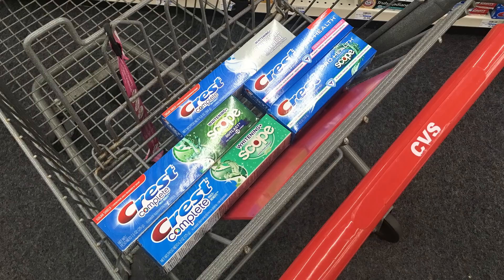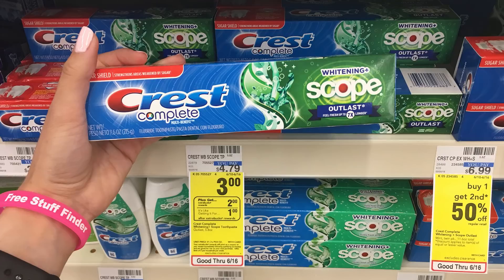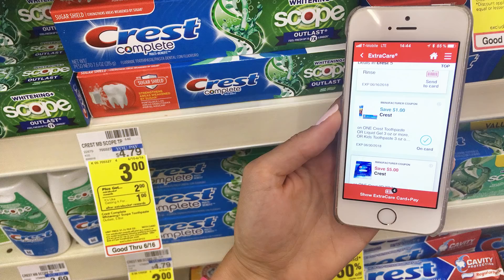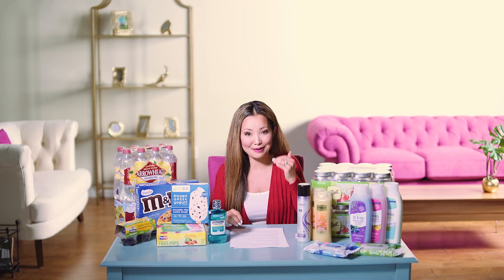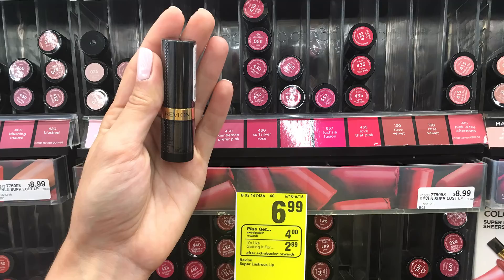Now we head to CVS. First deal: Crest toothpaste for free — all you need is your phone. Crest Pro Health or Complete toothpaste are on sale this week for $3 each, and they're part of a promotion for buy one, get $2 back in ExtraBucks, with a limit of two. Pick one up for $3, use the one-time-use dollar-off coupon inside the CVS app — or the dollar-off P&G insert coupon. After the coupon you pay $2, then get back $2 in ExtraBucks, making the final price free.